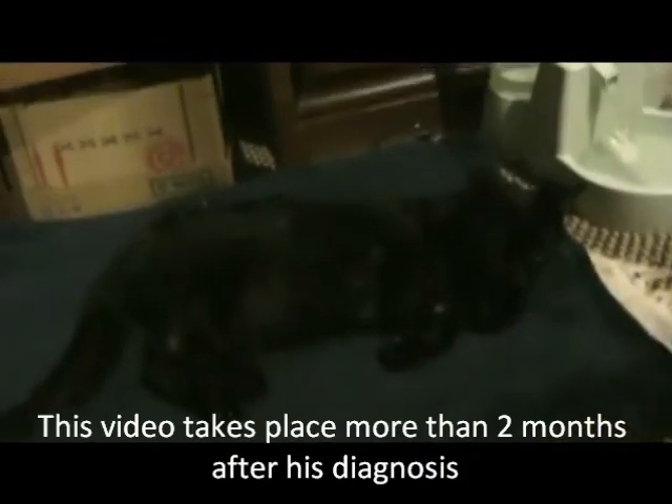This is Sebastian, better known as Mr. Mew. Mr. Mew, about two and a half months ago, was diagnosed with diabetes.